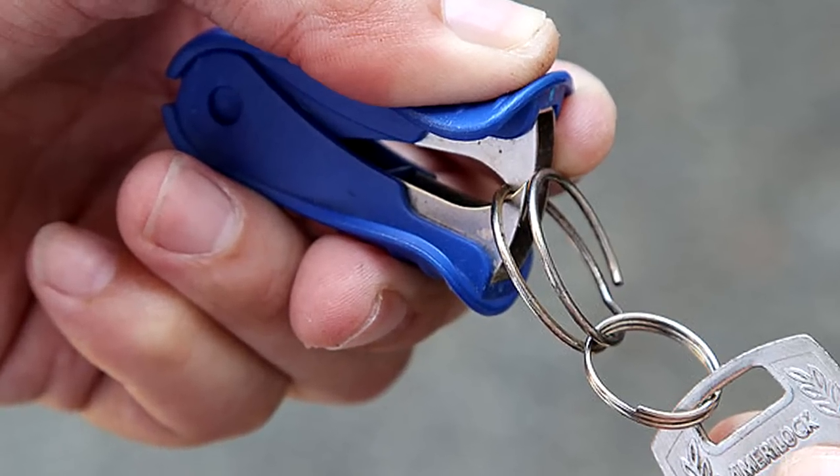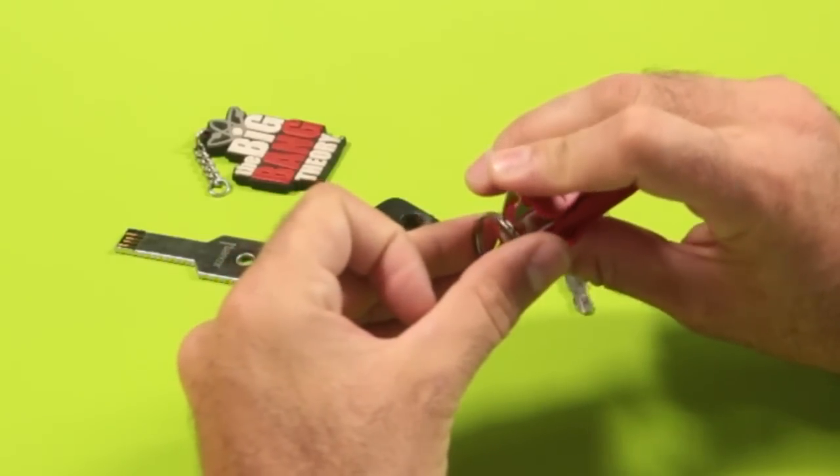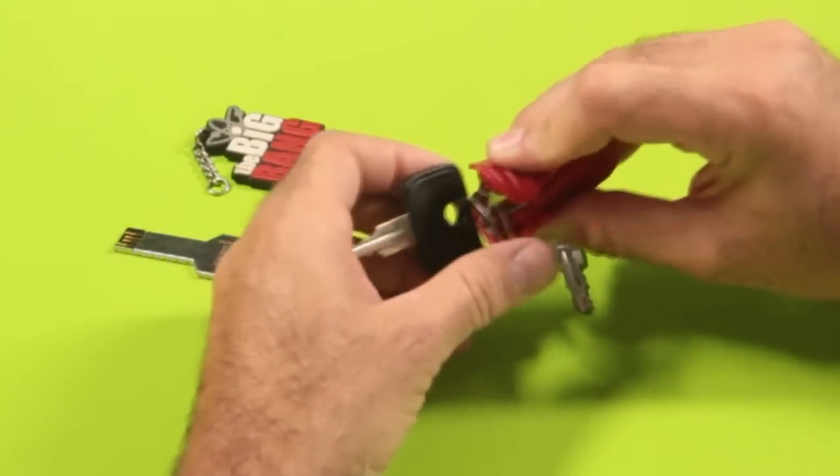Luckily, we have a trick for you. Just use a staple remover to push apart the rings of the chain, and once you have it open, pop a coin in there to keep it that way. Now that it's propped open, you shouldn't have too much difficulty wiggling a key in there.